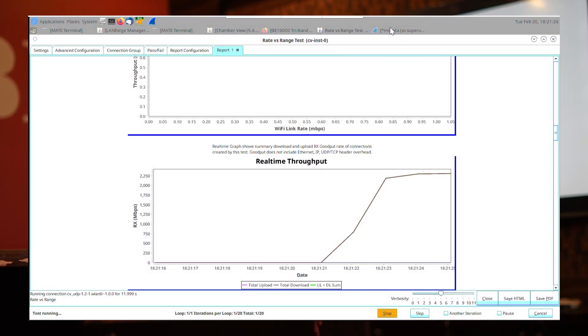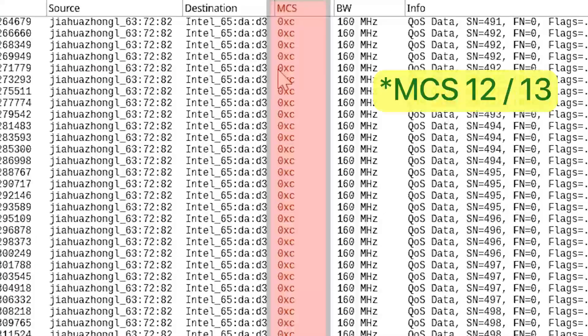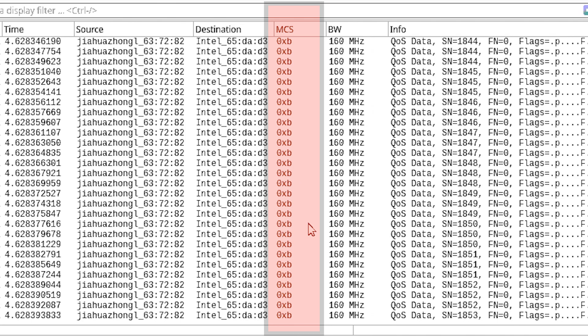While running the traffic, we can see the MCS rates in Wireshark — they are at MCS 13 — but when the distance is increasing, the MCS rates are falling down, which is actually demonstrating the trade-off concept.